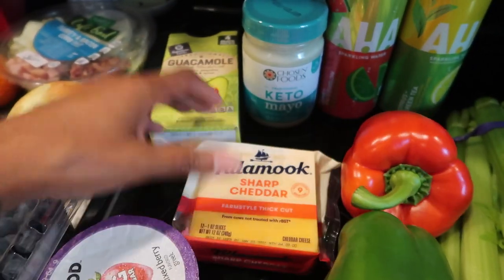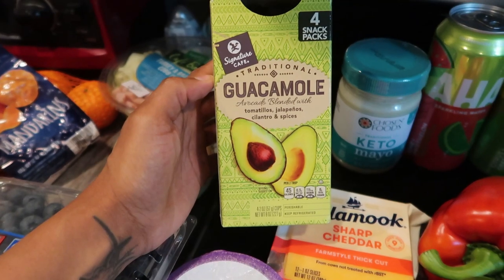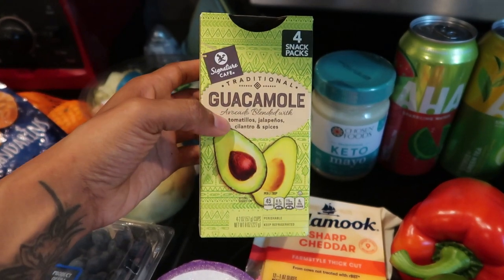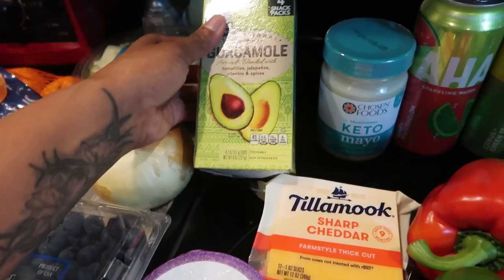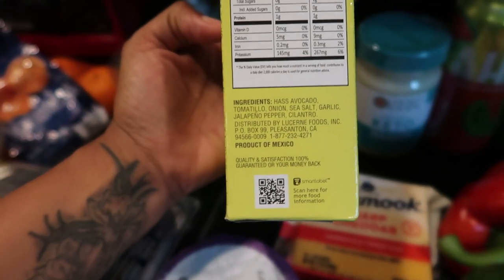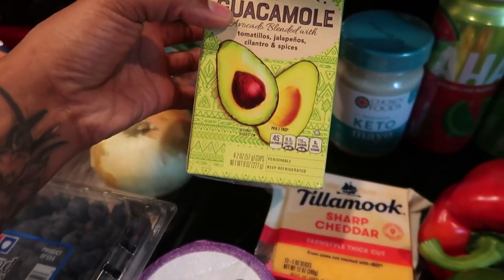I picked up this Tillamook sharp cheddar sausage — the farm style thick cut. I love snacking on cheese. And then these little guacamole cups — usually I get them at Costco because you get a lot more, but I just got this little four-snack pack. My son loves eating these on his toast in the morning so we kind of share. It's two ounces of guacamole per cup and the only ingredients are Haas avocado, tomatillo, onion, salt, garlic, jalapeño pepper, and cilantro — a really nice flavorful blend.